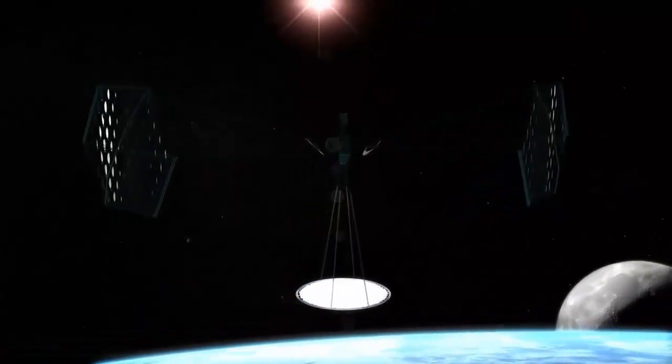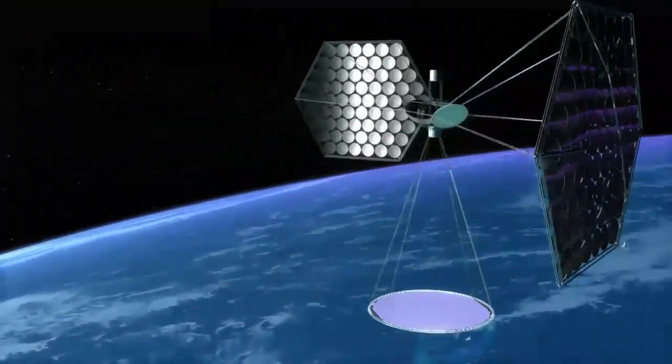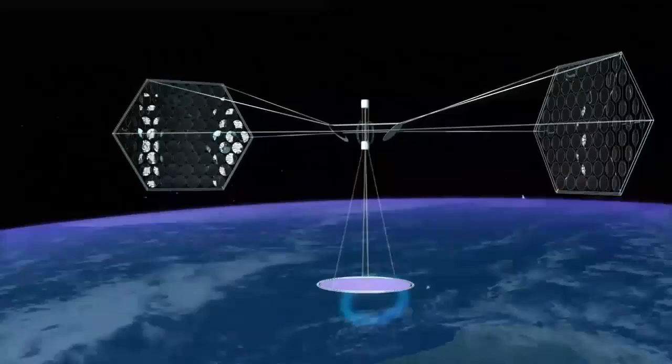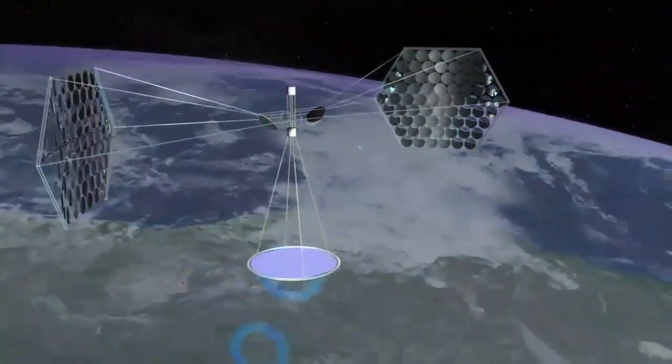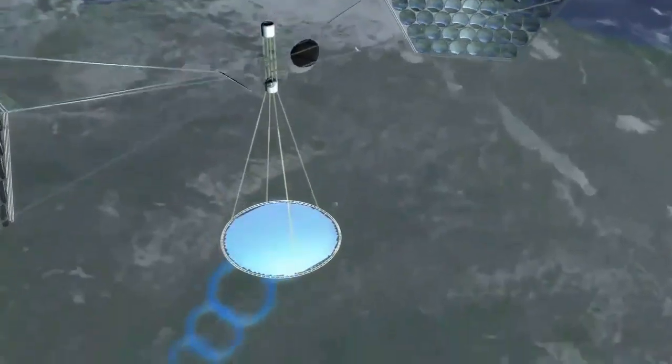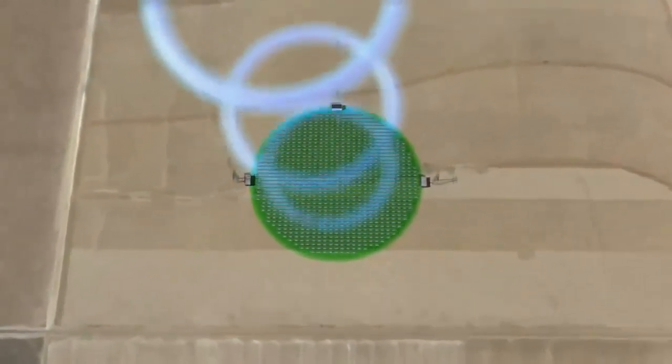Solar panels on earth are unable to produce energy when the Sun is out of sight. An increased level of solar energy can be found in space, where sunlight is unobstructed by atmospheric gases, clouds, etc. The energy-collecting satellite can be pointed to deliver the energy to specific locations on earth, and these locations can be changed as needed.